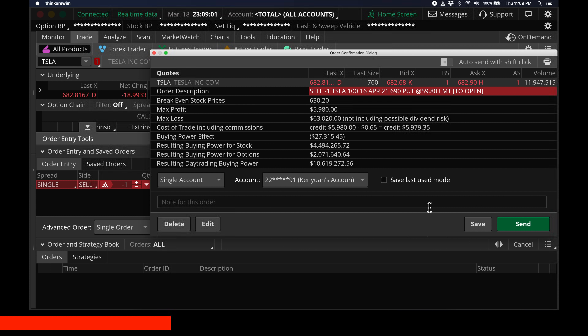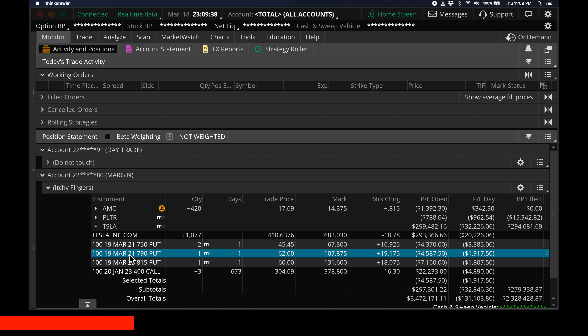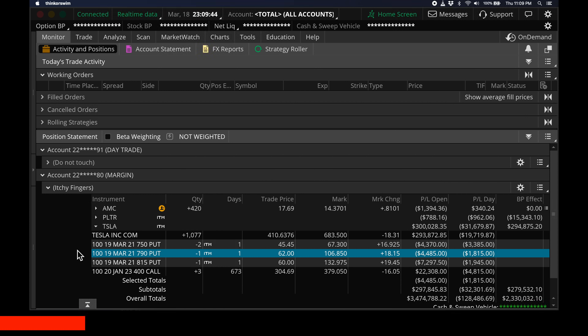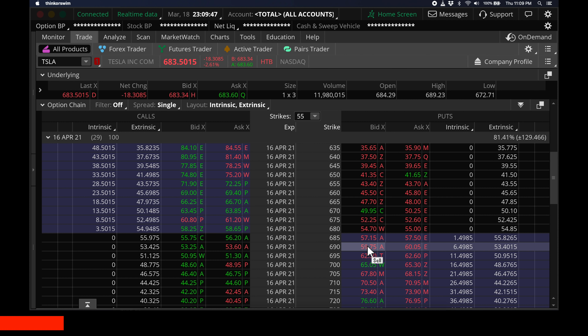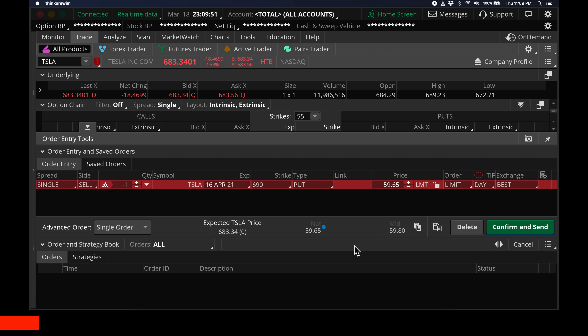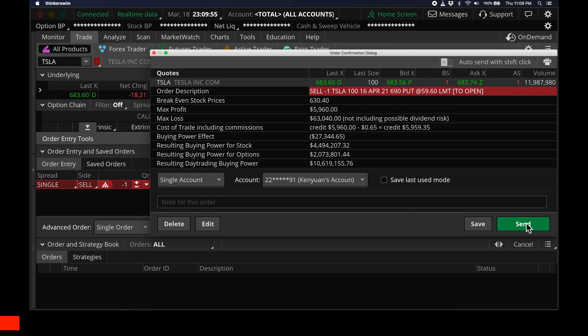I click confirm and send. That's all — just 2 simple steps. Step 1: right-click on the contract, create closing order, and buy back the contract. Step 2: find the at-the-money contracts, click sell, receive $60. Because every contract is 100 stocks, I'm going to receive $6,000. And this is how I profit from Tesla stock.